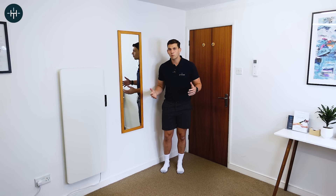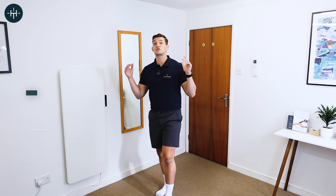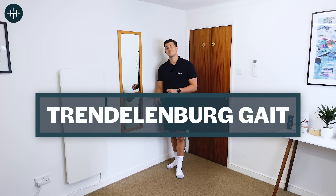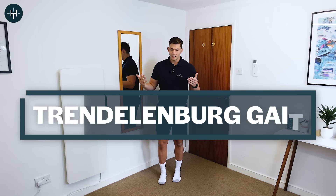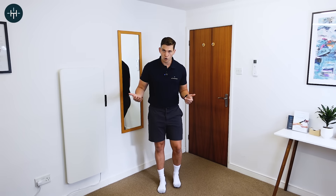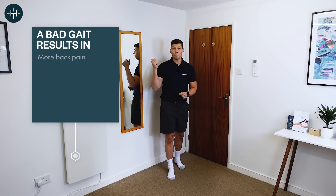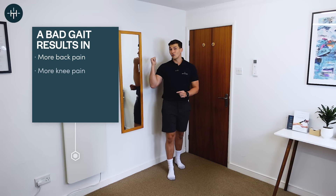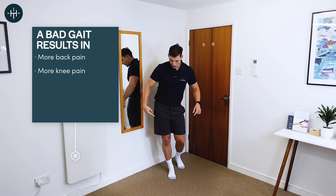A hip waddle looks something like this and we call this a Trendelenburg gait — that's the technical term for it. Apart from the funny appearance, the reason you don't want this to be the way you walk is because that kind of walking has been shown to be associated with more back pain and more knee pain.